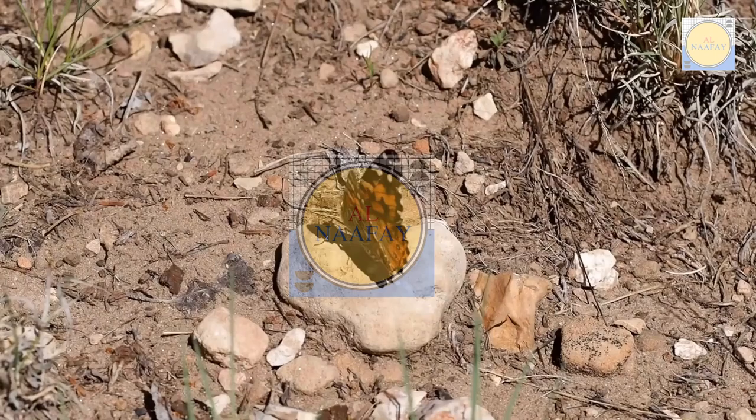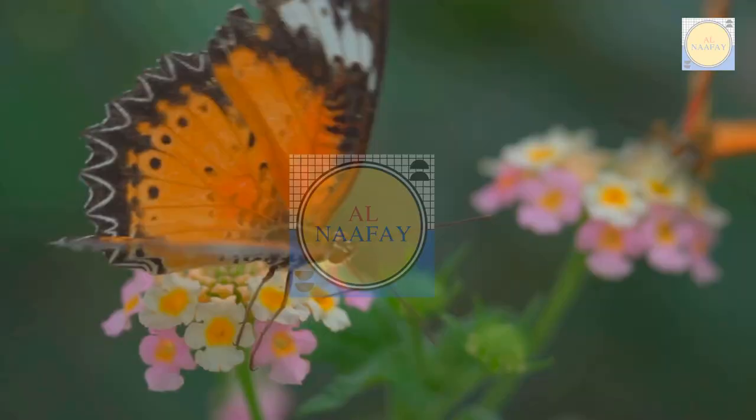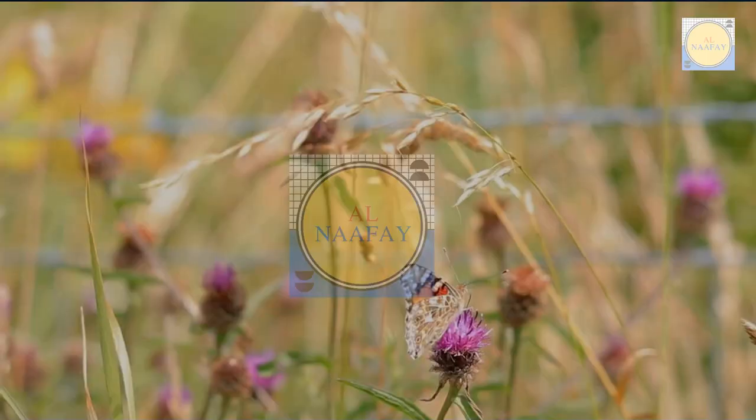Like other insects, butterflies have both a brain and a heart. The center of the butterfly's nervous system is the subesophageal ganglion, located in the insect's thorax. A butterfly has a long, chambered heart that runs the length of its body along the upper side.